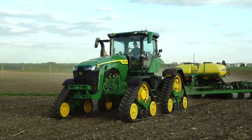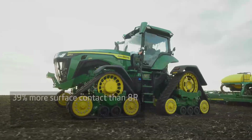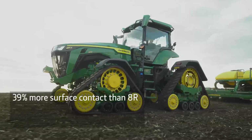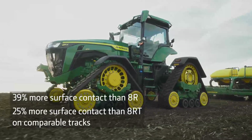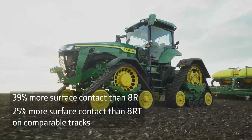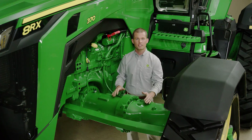We've used some of the proven design characteristics from our 9RX. The four tracks give you 39% more surface contact than the 8R and 25% more than the 8RT on comparable width tracks. The unique front and rear axles are engineered to manage the increased traction.